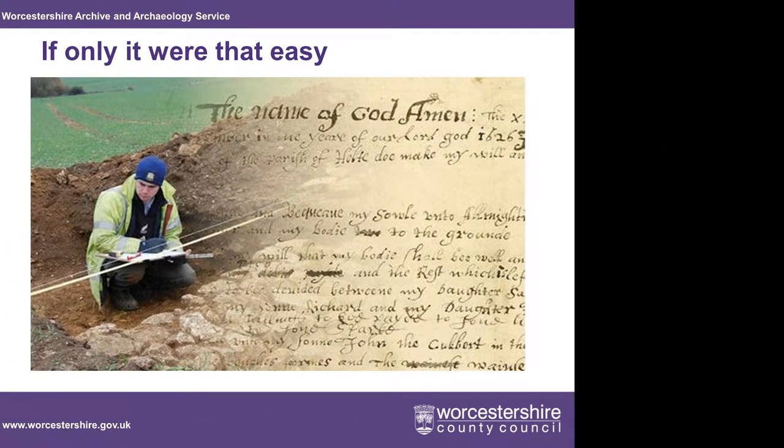When we first started up, I got a nice slide made where we beautifully merge a record with the archaeology. That's why I say, if only it were that easy — that took about five minutes, but I'm not actually sure we're there yet.